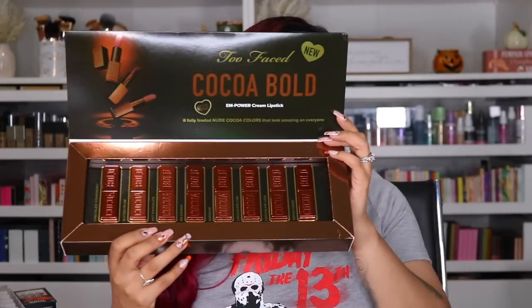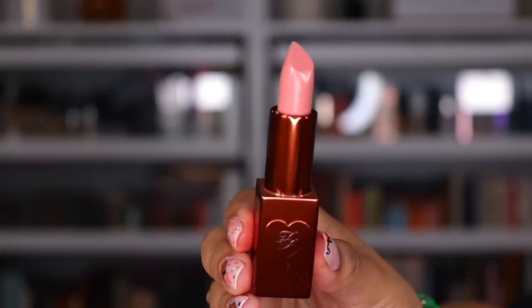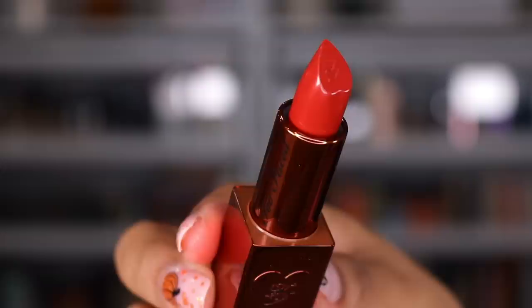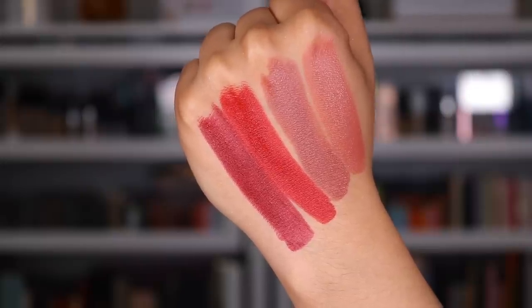Next package is from Too Faced. I am super freaking excited about this — their lipsticks. I'm just going to pick one — we'll do chocolate chip. My mama calls me chocolate chip. It smells so good, it's so pretty. It says fully loaded nude cocoa colors that look amazing on everybody, and the packaging is freaking adorable. Thank you so much to Too Faced.